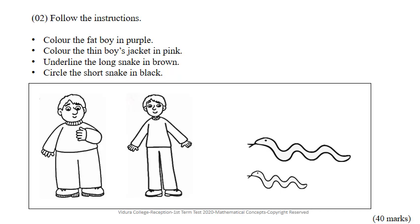Look at the two snakes. Take your brown colour pencil and underline the long snake. Next, take your black colour pencil and circle the short snake.